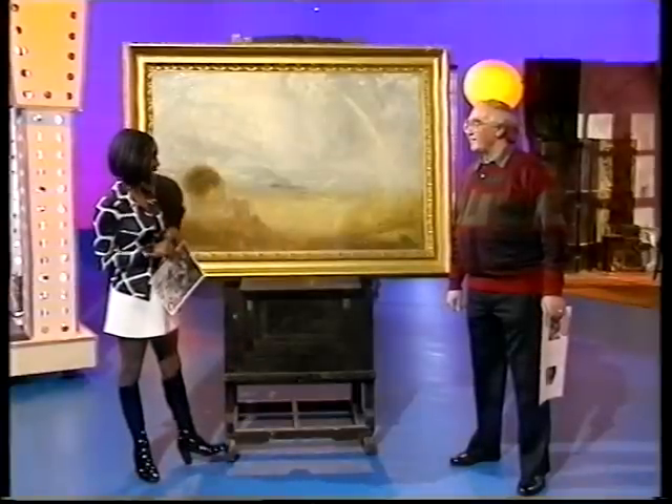Our expert, John Manners, is the Fingerprint Officer for West Yorkshire Police. Welcome to Blue Peter, John. Thank you. Now tell me, what really happened?